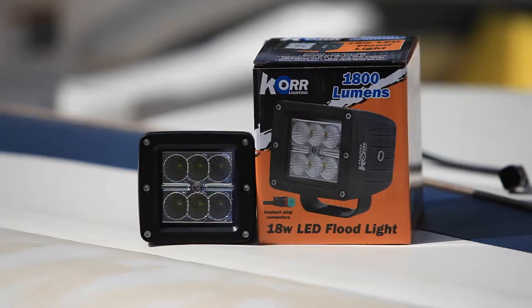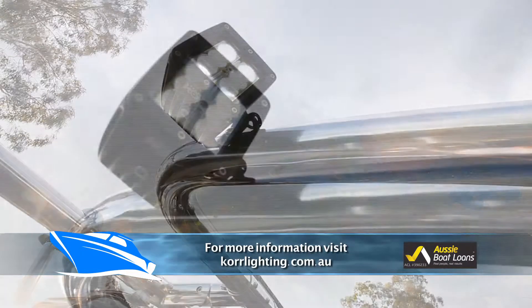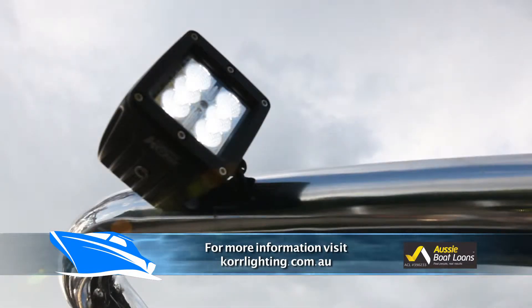Here at All About Boats we are all about boating safety. When it comes to using your boat in low light conditions — say in the evening or early morning — you want to make sure your boat has sufficient exterior lighting. Today Steve from Australian Integrated Marine is here to show us all about fitting LED lights to your boat. We're installing two 18-watt LED floodlights from Core Lighting to each side of a wakeboarding tower — they're waterproof and provide 50,000 hours of bright light.